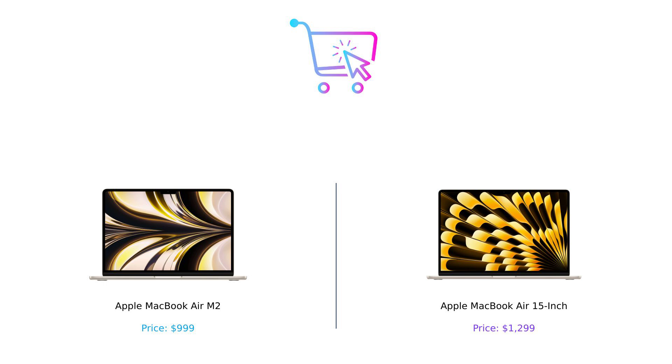Thanks for tuning in. Don't forget to hit that like button, subscribe, and let us know in the comments which MacBook Air you'd pick and why. Product links are in the description.